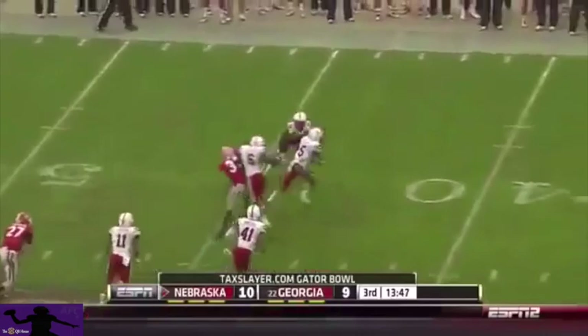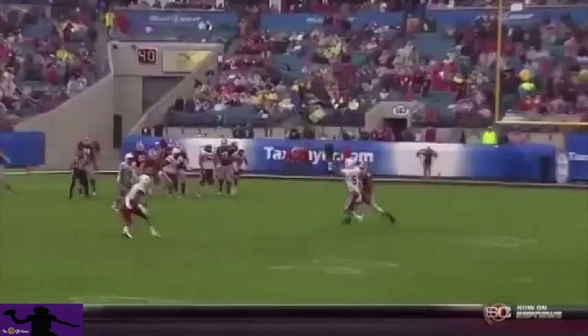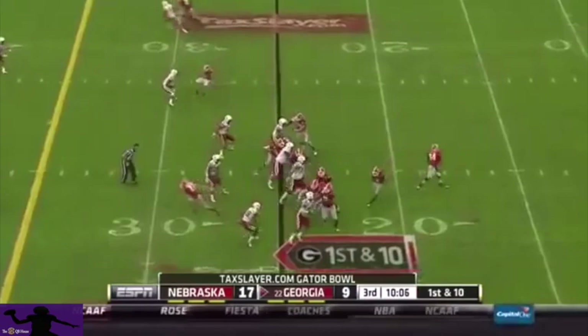Four-man rush, Mason with a lot of time. Throws it right to a defender — Josh Mitchell with the interception. This ball just seemed to really float to the inside. Good physical coverage that time by Josh Mitchell, going up against the gimpy Chris Conley.